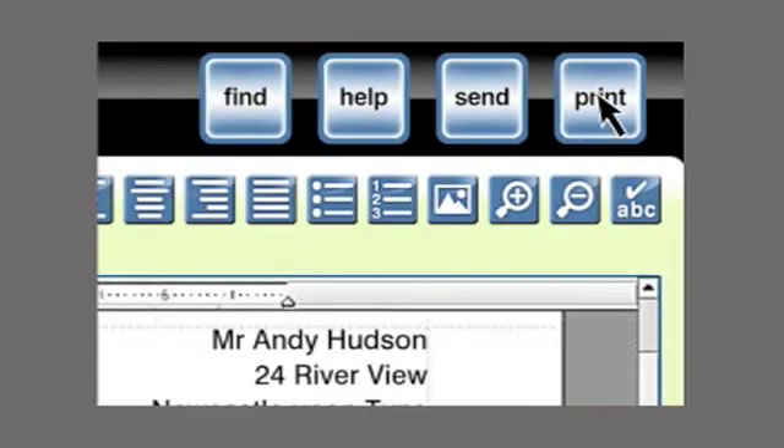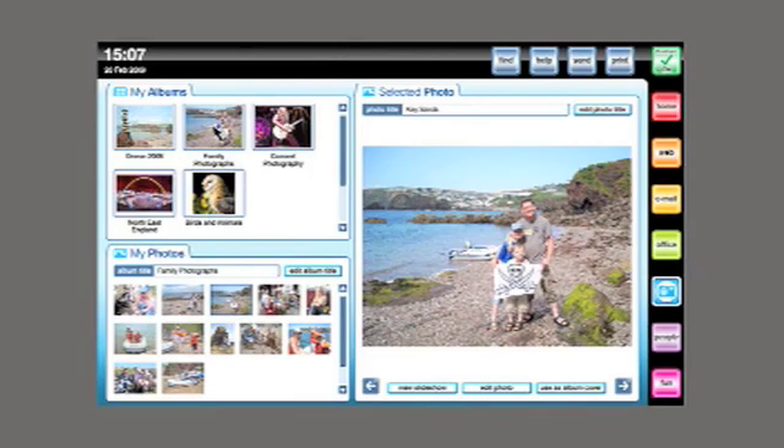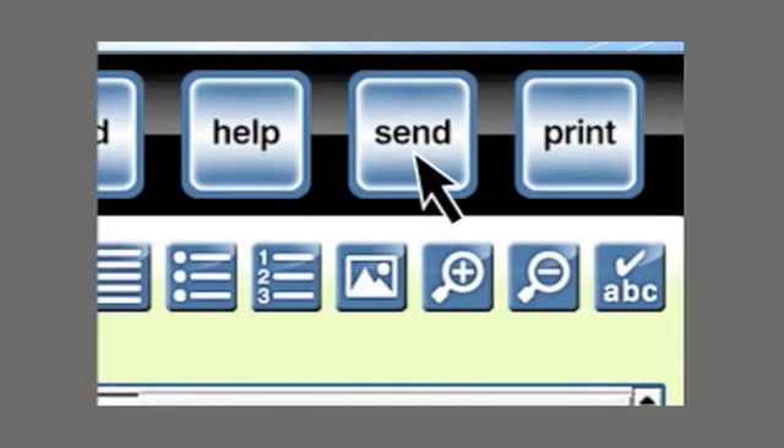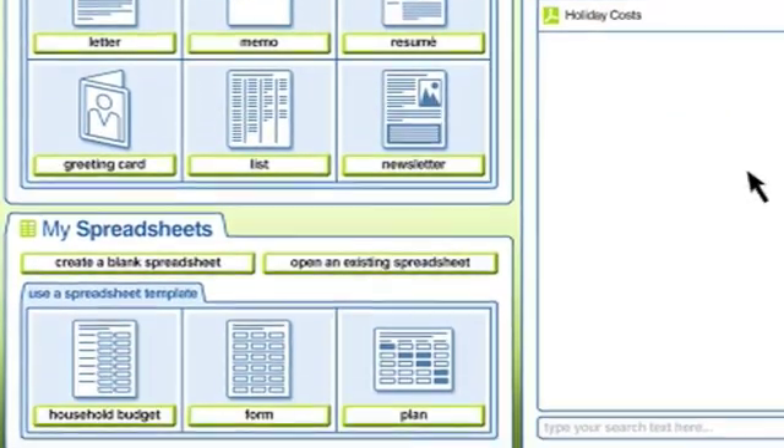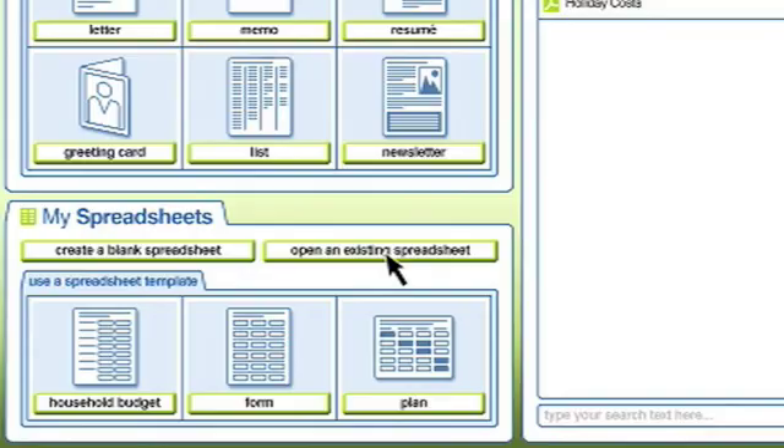Or I could press print. Most printers will work on Alex, although we will only fully support the ones which are approved in our literature and on the website. The send button can be used to attach any other document, a photo or a page, that I wanted to send to someone. Also in office, down here, is a spreadsheet programme which is Microsoft compatible.